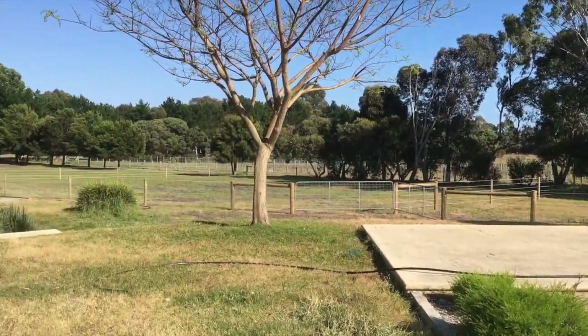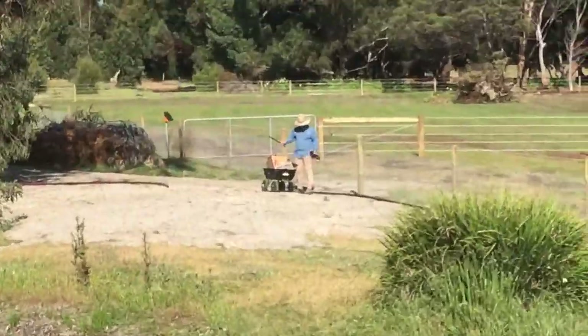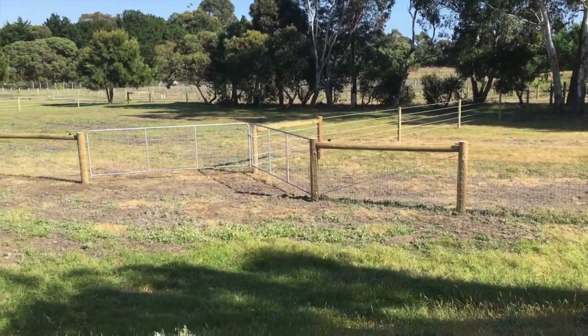On that patio you can admire the horses. This is the view that you get from the patio, featuring Dad. And as you can see, there are some paddocks here.